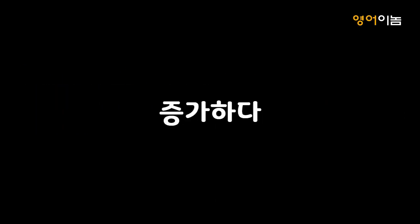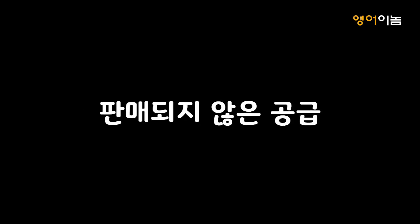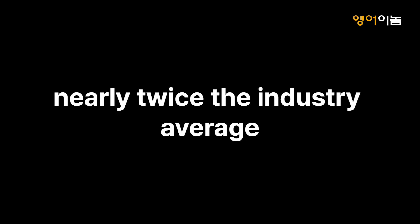Swell. 증가하다. Inventory. 재고. Consolidation. 통합. Development. 개발. Spook. 무섭게 하다. Solve. 해결하다. The supply of unsold. 판매되지 않은 공급. Low charging availability. 충전 인프라 부족. Bump in the road. Nearly twice the industry average.